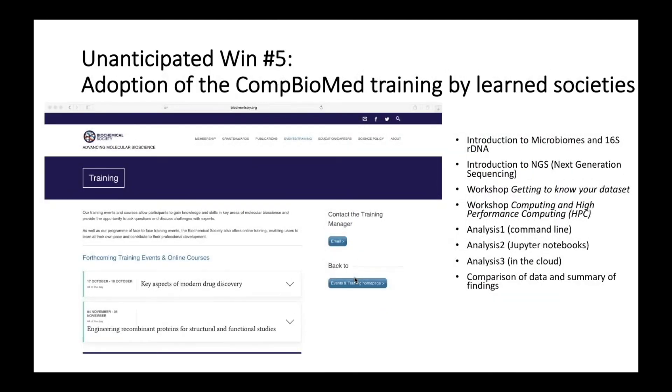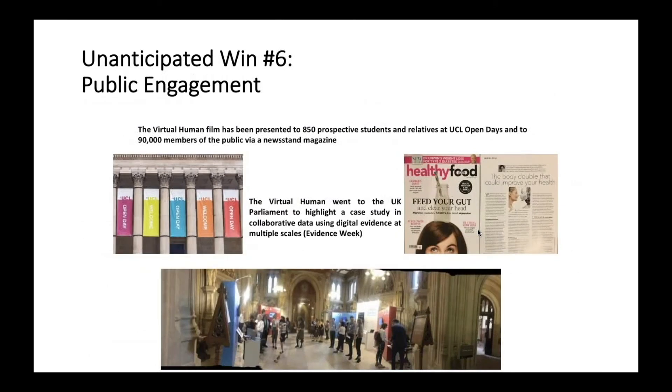We also had our training methodology adopted by learned societies. The Biochemical Society is putting forward our training program. We are looking at three different ways of analyzing the microbiome data that students have generated: through the command line, through Jupyter Notebooks as we've been doing on Cartesius, and also with Alces Flight — one of our Combiomed partners — looking at things in the cloud, finding opportunities for people to work with different ways of accessing the resources.